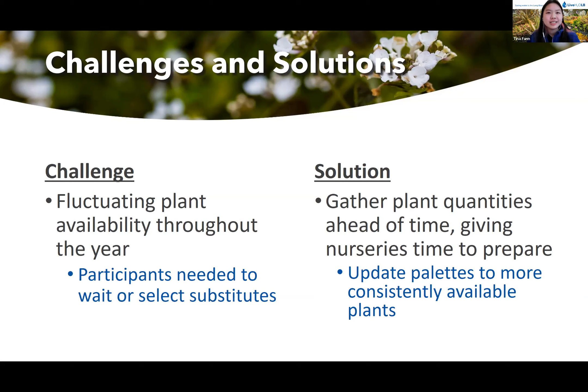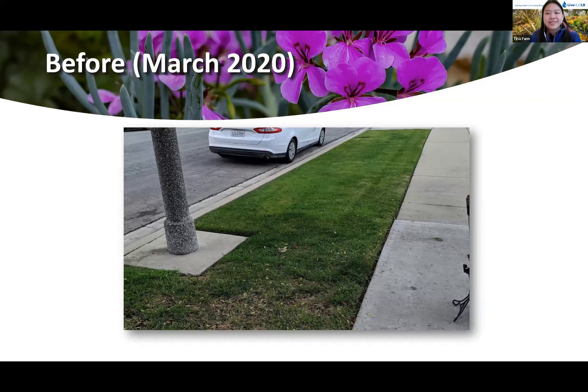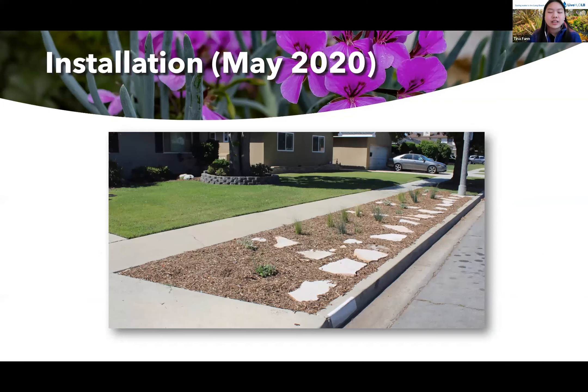Despite these small challenges, our pilot period was extremely successful, which is why we're able to continue the parkway program this year. Here's a before photo of one of our projects — just some green turf grass.